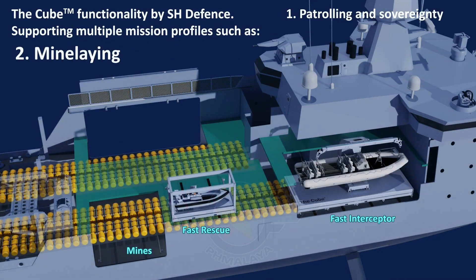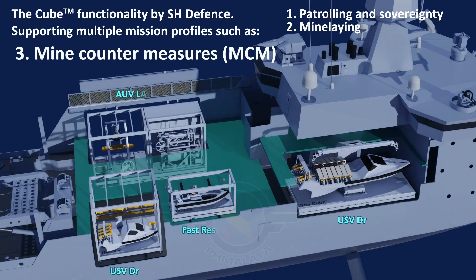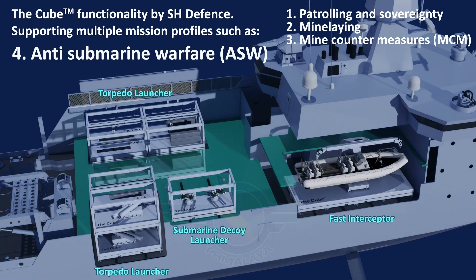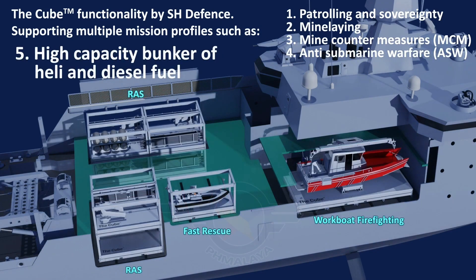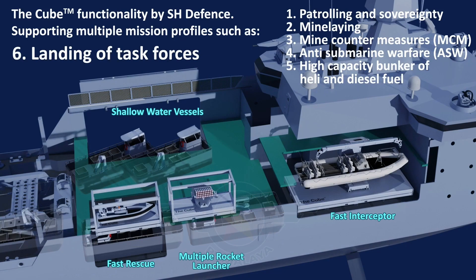These configurations can house mission modules for decoy systems, counter-unmanned aerial systems, anti-torpedo defenses, or loitering munitions, transforming the OPVs into versatile platforms.